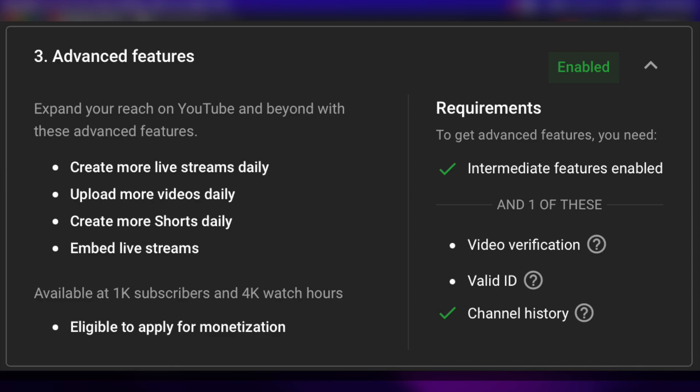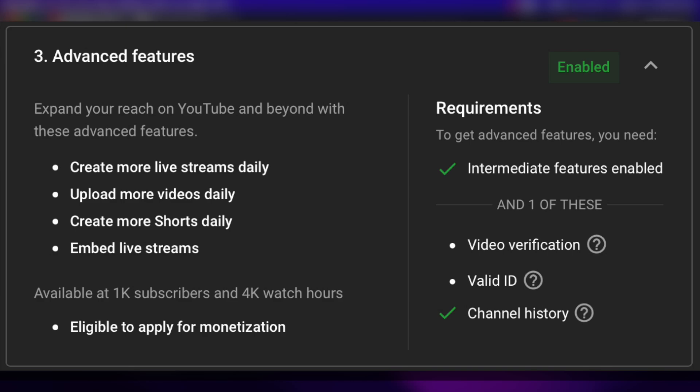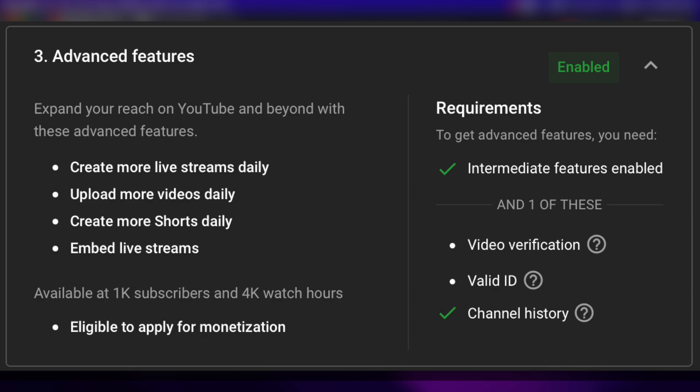The new third tier is advanced features: expand your reach on YouTube and beyond. These include creating more live streams daily, uploading more videos daily, creating more Shorts daily, and the option to embed live streams on other websites. If you have this feature tier enabled and reach 1,000 subscribers and 4,000 hours of watch time, you'll also be eligible for monetization. Everything in basic and intermediate must be enabled first, and then you need to add one of three verification options.